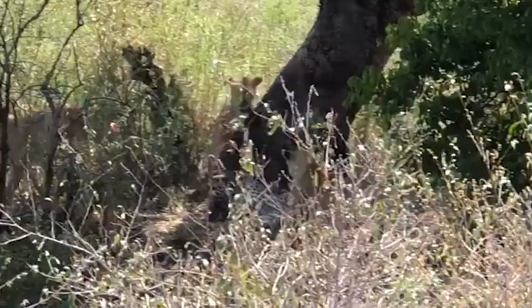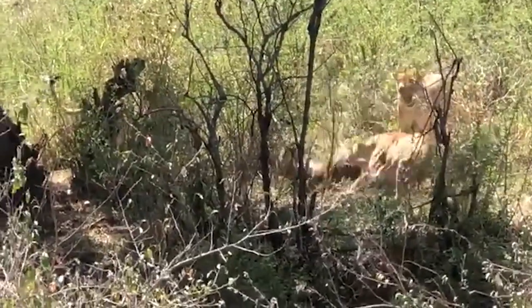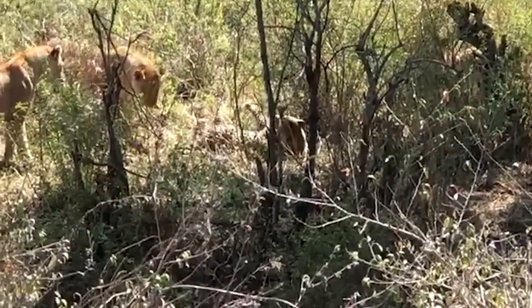Three lions grab a leopard just before it's able to climb a tree to safety, and the leopard lies on its back to defend himself. It doesn't look good for the leopard — most probably it was killed by the lions.